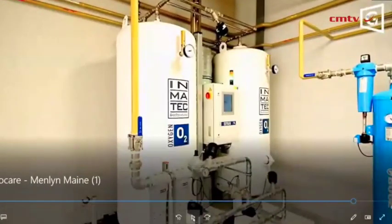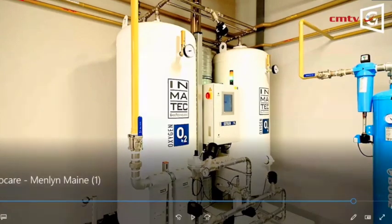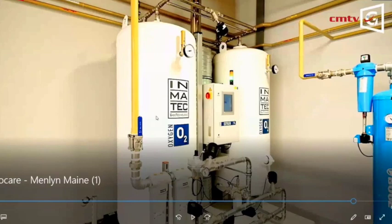Something else you won't normally find in the South African hospital environment — this facility is able to produce its own oxygen at a purity level of 95%, which is more than acceptable for a healthcare environment. It does this through a mechanism known as pressure swing adsorption, which takes ambient air and draws out the oxygen. This became very relevant during the COVID-19 pandemic, when there was a severe shortage of oxygen during the first and second waves. This facility is therefore not reliant on suppliers like Afrox and can produce its own oxygen for its patients.